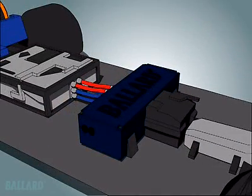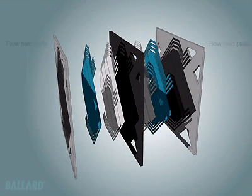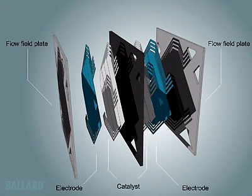But how does the fuel cell work? A single PEM fuel cell is made up of two plates, two electrodes and two thin layers of platinum-based catalyst, separated by a plastic membrane, which when fed with a fuel, reacts electrochemically to create electricity.